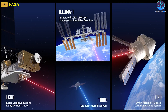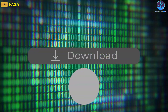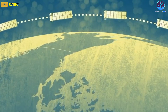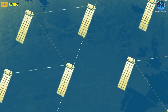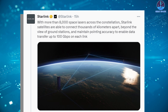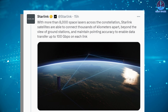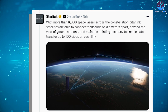The space laser feature, formerly called optical inter-satellite links, is designed for satellites to communicate in orbit to provide faster data transfer directly from one satellite to another without the need for each satellite to receive data from a local Starlink gateway ground station on Earth. Light travels faster in the vacuum of space than through fiber optic cables underground, making Starlink internet significantly faster than traditional infrastructure. With more than 8,000 space lasers across the constellation, Starlink satellites can connect thousands of kilometers apart and maintain data transfer of up to 100 gigabits per second on each link.